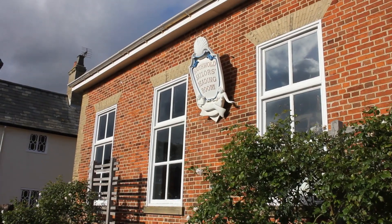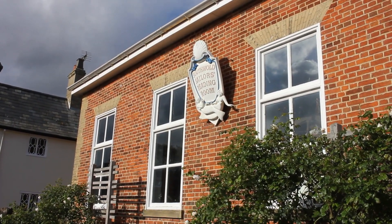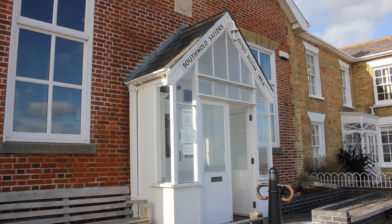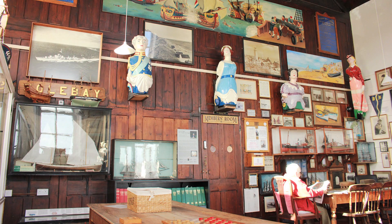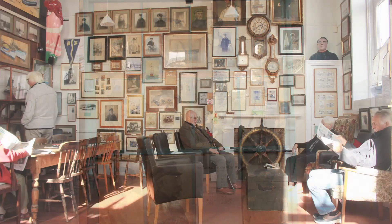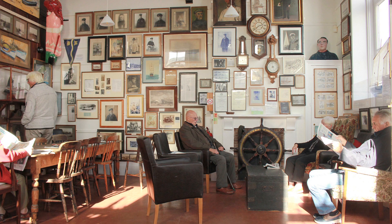Behind me here is the Seamen's Reading Room in Southwold, a very famous building. It was erected in the middle of the 19th century in an attempt to keep the chaps out of the pubs and from getting up to mischief, and to encourage Christian and literary lives rather than rollicking around the town. It succeeded to some extent — the reading room is still here and still open. I've been in there just now, read the paper, and there were three old fishermen standing in the corner. I had a long chat with them about ships and men and the times that have been and the times that have come.